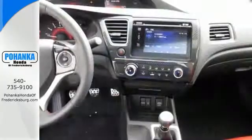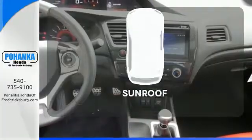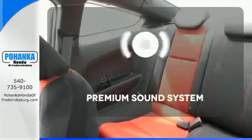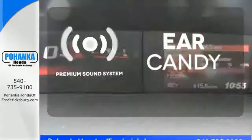Bluetooth hands-free link joins forces with SMS text messaging, an intelligent multi-information display, and premium sound. Get your daily vitamin D by opening up the sunroof.